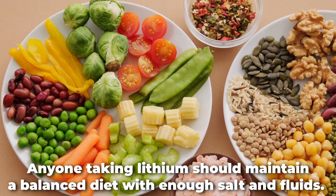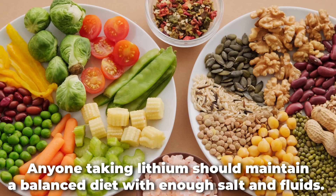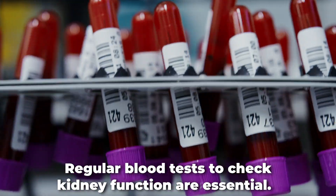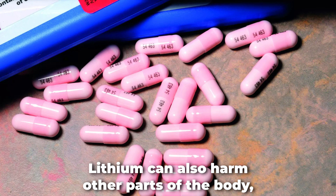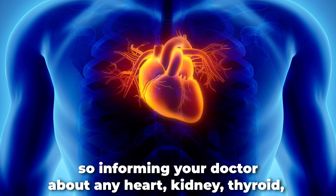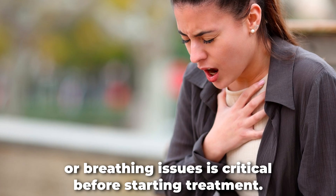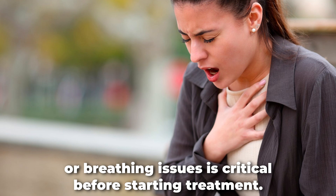Anyone taking lithium should maintain a balanced diet with enough salt and fluids. Regular blood tests to check kidney function are essential. Lithium can also harm other parts of the body, so informing your doctor about any heart, kidney, thyroid, or breathing issues is critical before starting treatment.